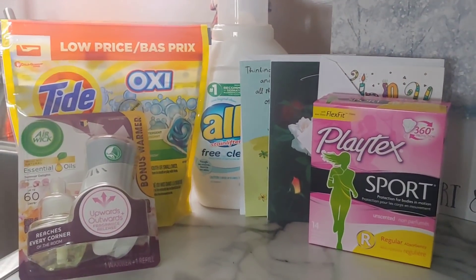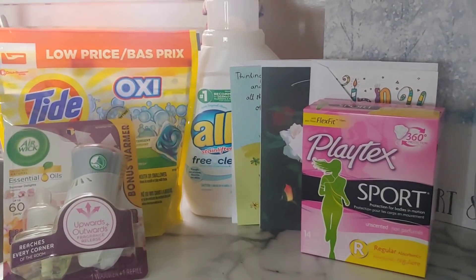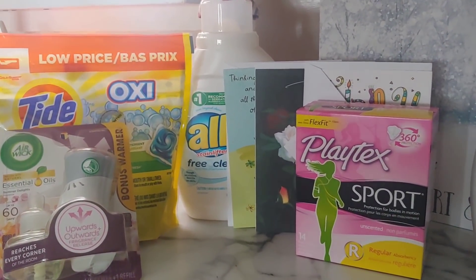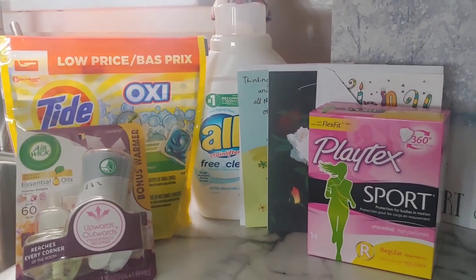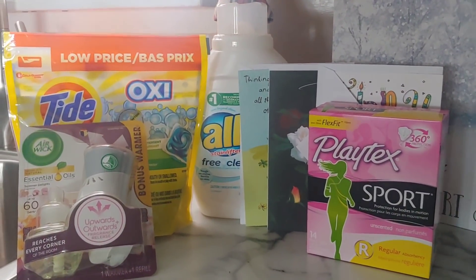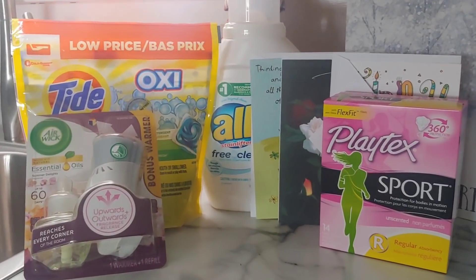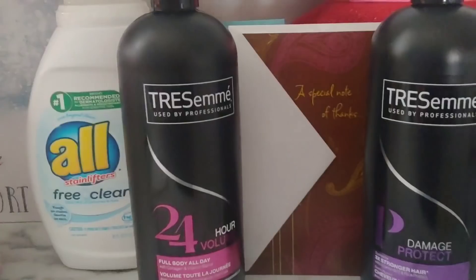There were no Schick razors and nothing available on the Head and Shoulders. All of my stores are very bare with minimal stock available. Sometimes these deals have to be done now, so I just wanted to bring you a couple of options. Stick around to the end — I'm going to share another deal in case you do have the Schick razors available.